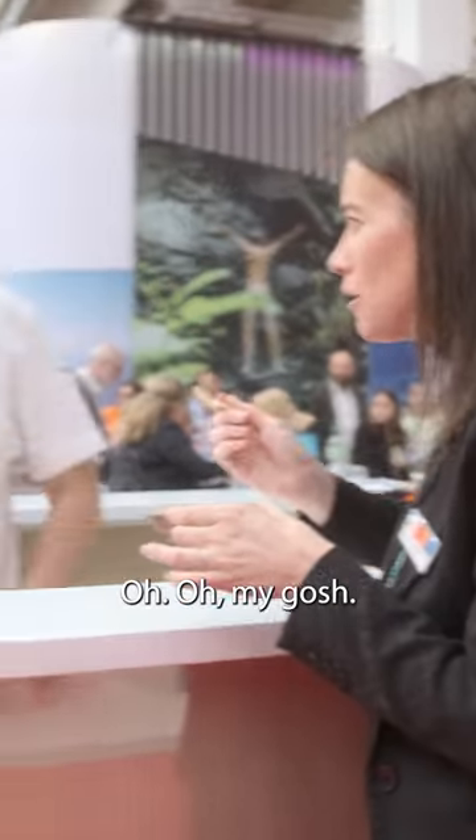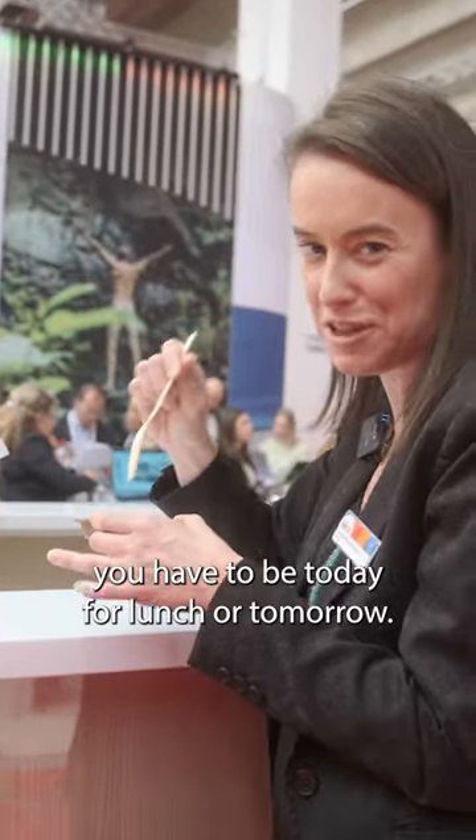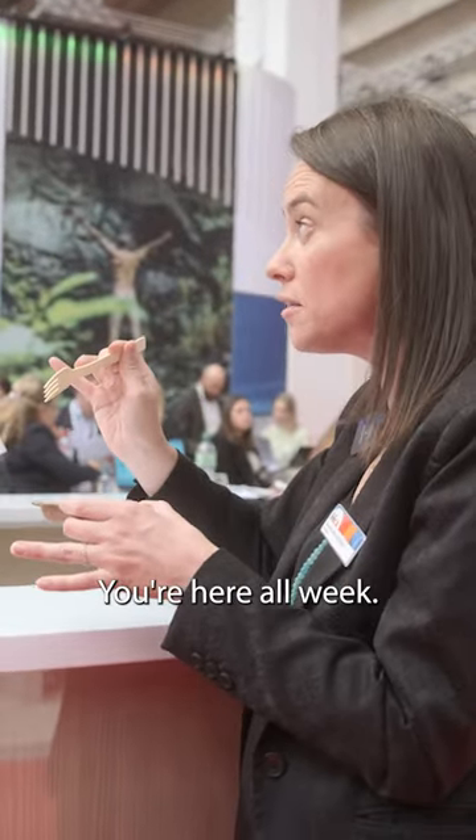Oh my gosh. Each bite kind of hits you differently, doesn't it? This is definitely where you have to be today for lunch or tomorrow — you're here all week. And now what's next on our list of incredible tastes?